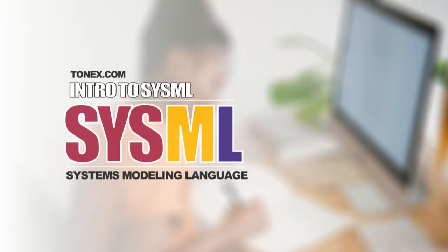Intro to SysML — Systems Modeling Language. SysML Course, SysML Advanced Course, presented by Tonex Training.